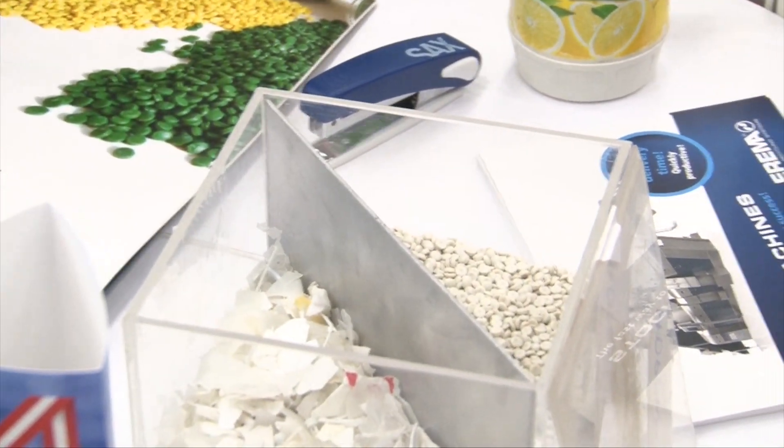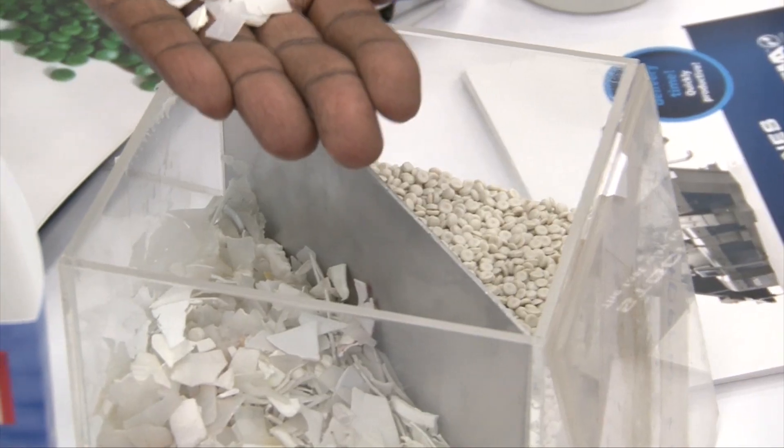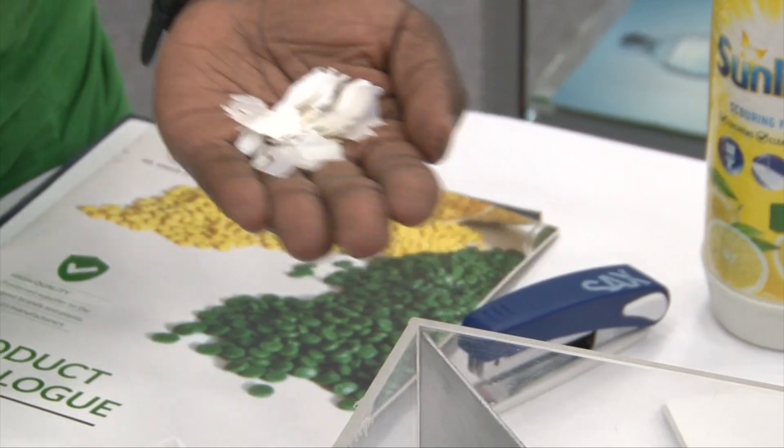We have a partnership with Total, where you are able to bring your material to a Total petrol station and we actually buy the plastic from you. So we are able to take the material and separate it into the different categories — we put the HDPEs together, the PPs together and the PET bottles together, and we are able to then process them.